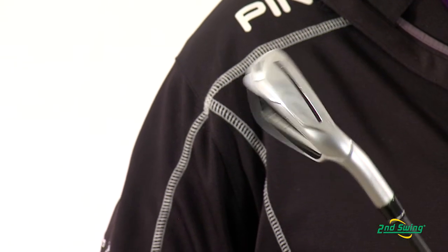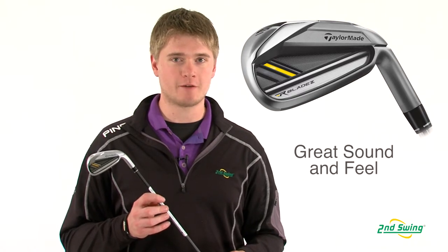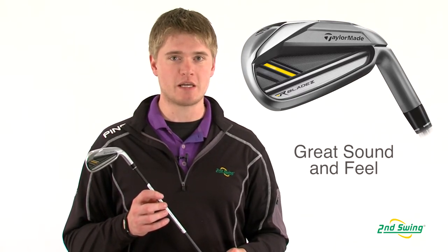The speed slot is filled with a polyurethane material that was created by 3M to help dampen the vibration and give the Rocket Blades Irons an amazing feel.